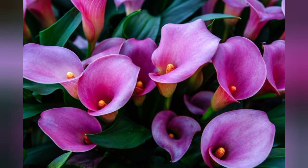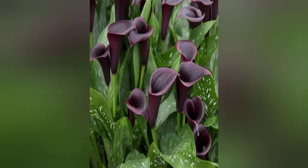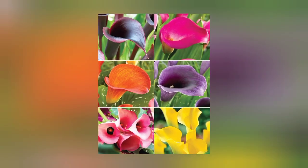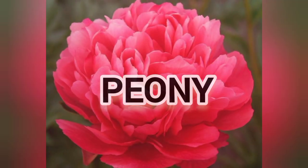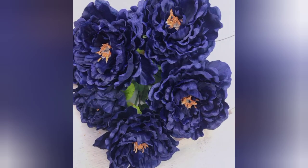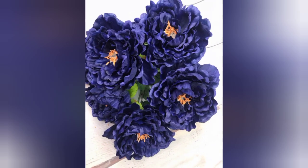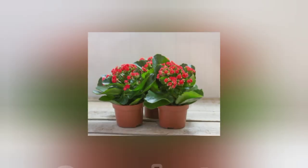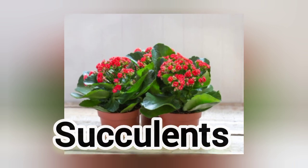Calla lilies are typically grown as annuals and prefer full sun. The next flower is peony. Peony is lush, lavish, and sweetly blooming in late May to early June. Don't plant too deeply or they won't bloom. The next flower is succulents. Succulents are heat and drought tolerant and come in an amazing array of shapes and sizes.